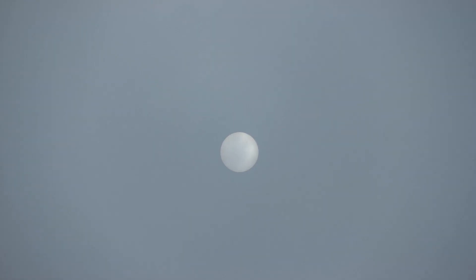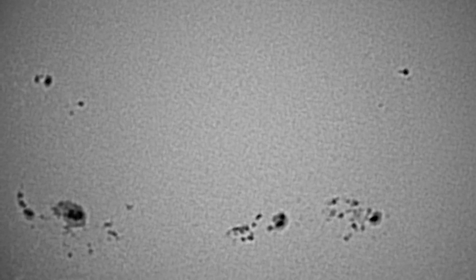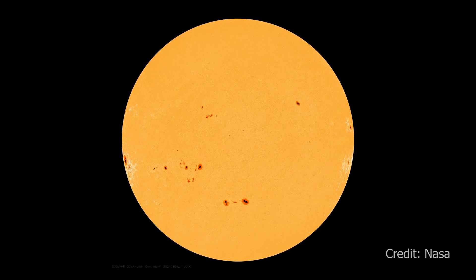Dark areas on the sun's disk are called sunspots, which are cooler than the surrounding regions. These spots become visible on the sun's photosphere due to intense magnetic flux from within the solar interior. The sun goes through cycles roughly every 11 years, and we are currently approaching a period of high sunspot activity, which is why we are seeing so many sunspots right now.